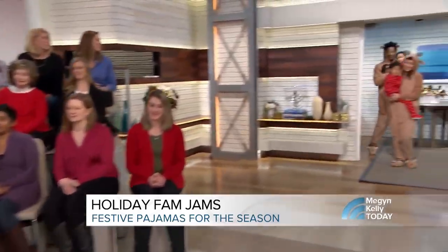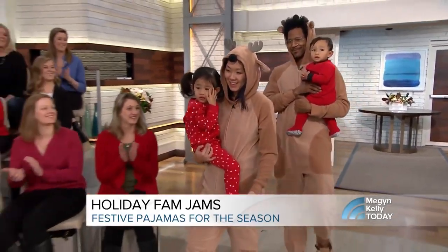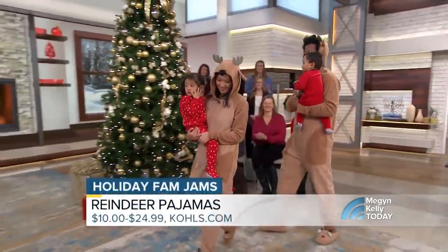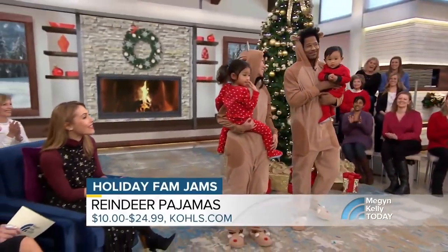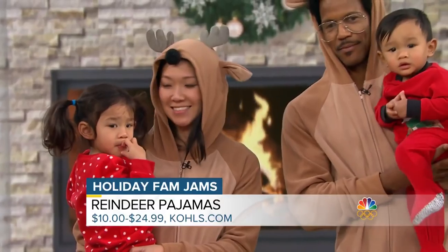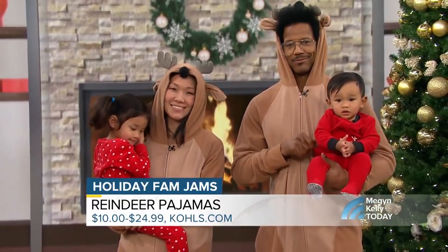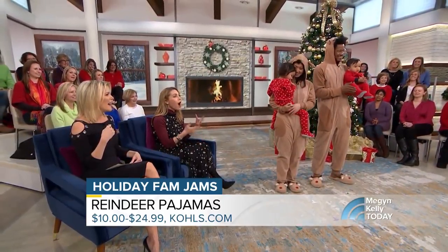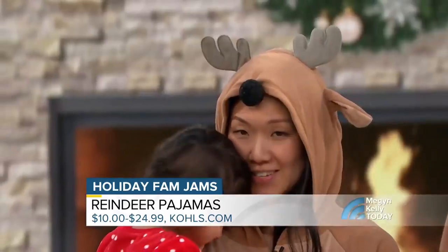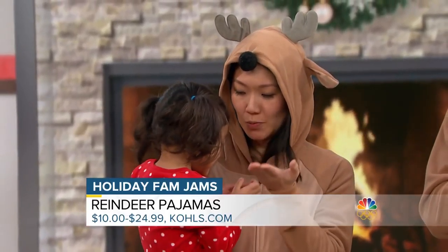We have several models to help you learn how to work these looks, beginning with the Matthew family. Come on out! Reindeer fam jam. We love these because, as you can see, mom and dad are in reindeer onesies, and the little kids are in footed pajamas with reindeer accents — so they're practical as well. Nice and warm. These are available at Kohl's, and everything we're showing today starts at $10, so they're affordable and accessible.